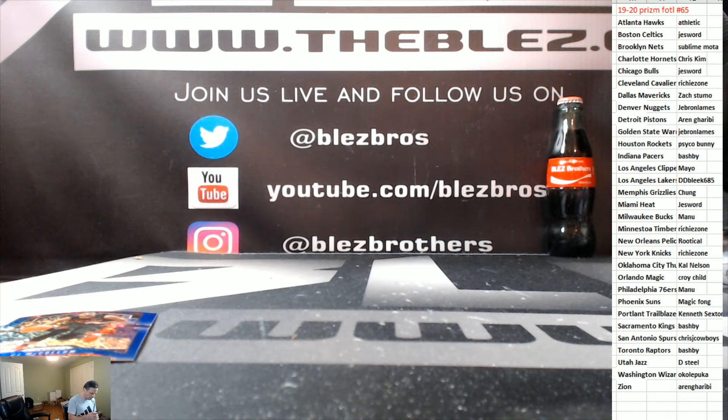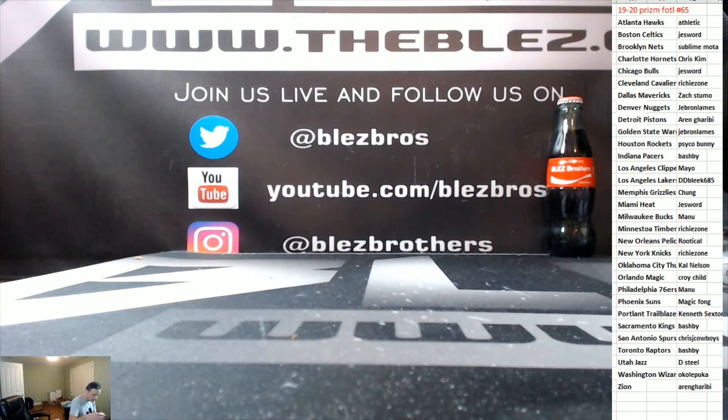Alright, that's the break. Fast break is next, and then we'll do another one of these. The next one has to be better — literally, the next one has to be better. Thank you for watching. Thank you for joining.